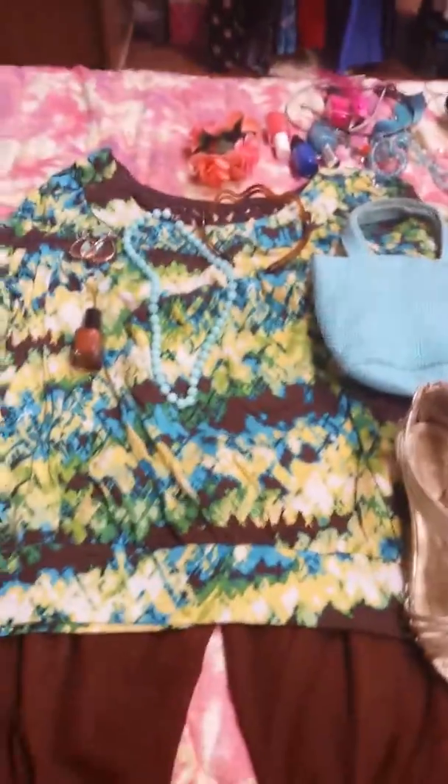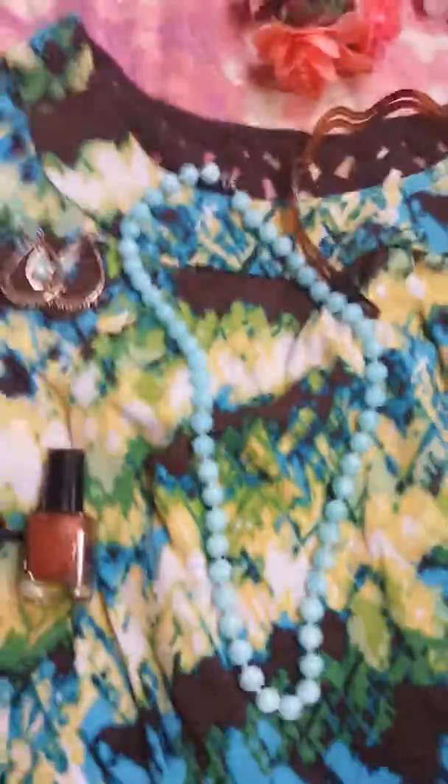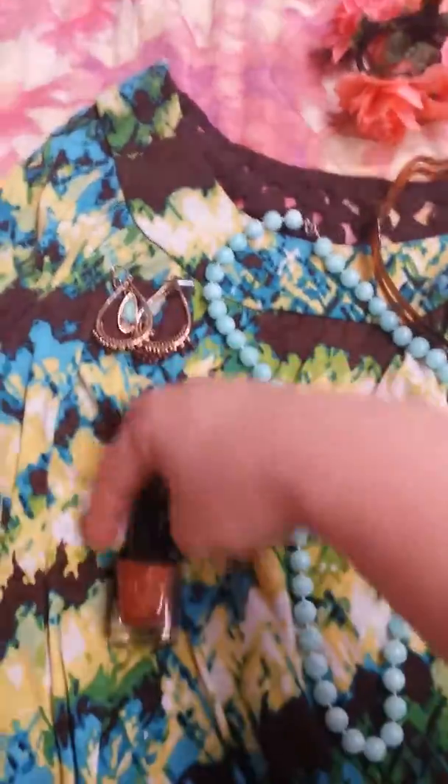This is color coordination part two — my second video on color coordination. I took this pretty blue necklace because there's blue in here, and I took this pretty brown